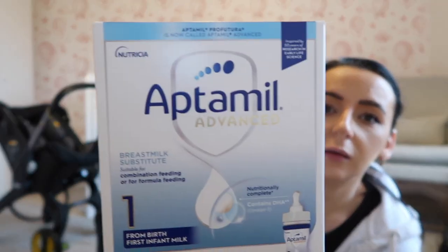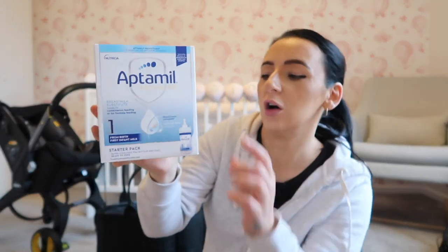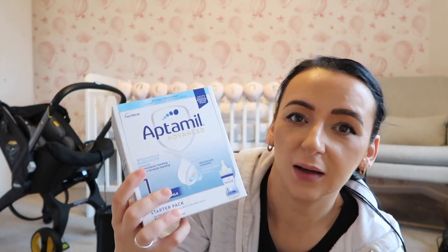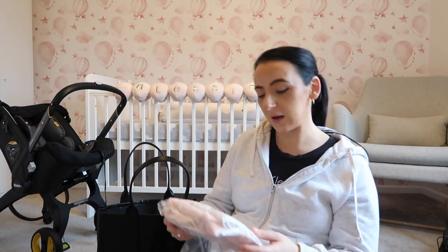I'm planning on breastfeeding — I did breastfeed with Amelia for about nine weeks before going on to formula. Should it not work this time I've packed Aptamil ready-made bottles, because Amelia took to them really well. You can get these from any supermarket, Boots, or Amazon — just the number one infant milk from birth. They come with the bottles inside ready with the milk, so you don't need to stress.